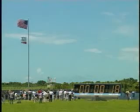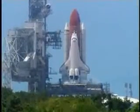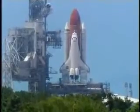T-minus 17 seconds and counting. 15, 12, 11, 10, 9, 8, 7, 6 — go for main engine start.